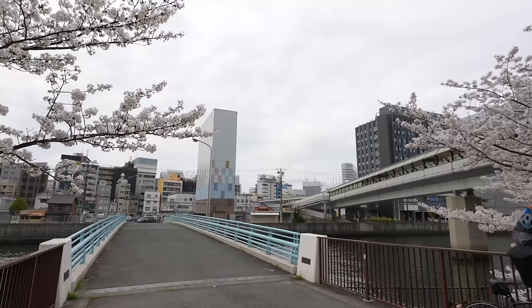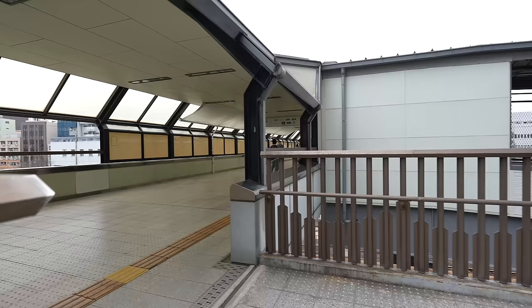Here we go — you see the building in front? That's already Kyobashi Station. Let's keep walking. Now we are heading to Izakaya Toyo, which is a really popular restaurant in Kyobashi Station. Since it's really popular, probably we can't eat there, but if we are lucky, maybe we can try. Even if we can't eat there, I can show you how to get there.